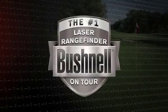Bushnell, the number one laser rangefinder in professional golf. Tour players and their caddies use a Bushnell to verify their yardage books and strategize how they'll play each hole.